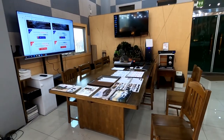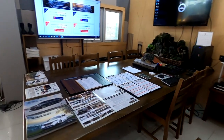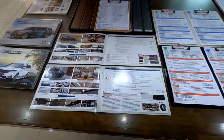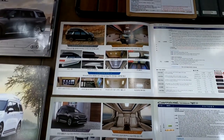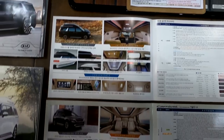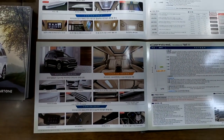명확한 답변을 하기 위해서 유튜브 영상 준비했습니다. 현재 아트원 본점 상담석이고요. 기아 순정 하이리무진과 아트원 글로벤 리무진을 알고 선택하시는 분들은 당연히 환영합니다. 하지만 아직 아트원 글로벤 하이리무진을 모르고 기아 순정 하이리무진을 구입하시는 분들을 위해서 비교 영상 올리겠습니다.